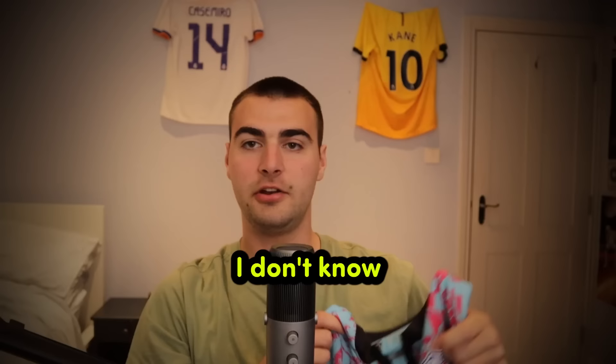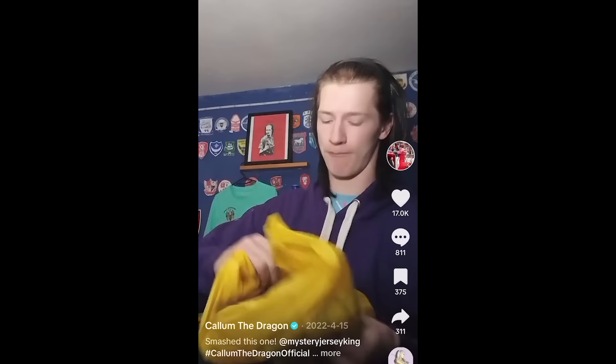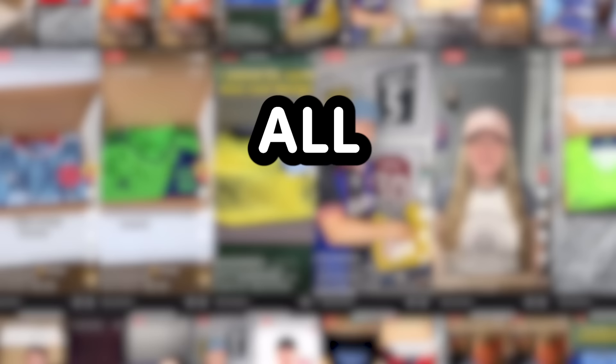What the f**k is that? What the hell? I don't know what this is. Oh my god. This is a mystery shirt box. Football creators open these things on camera all the time. The problem? They're all sponsored.